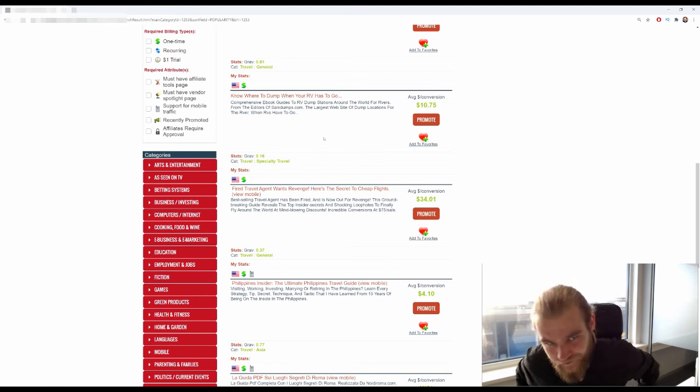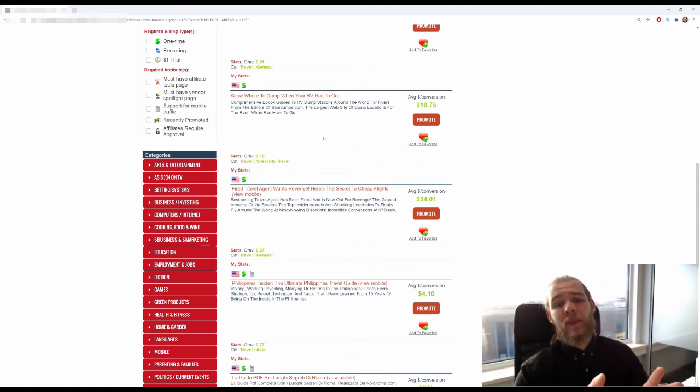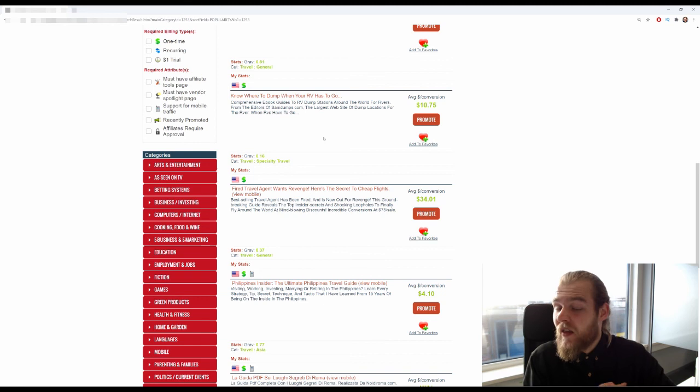That's going to be it for this video. If you want to get the same results as Tom — over $12,000 a week — make sure to pick a vertical that is close to you, where you know a lot, where you like writing about it, and where you're convincing enough to reach your audience. Reach your core audience, focus on what kind of people are interested in what you've got to offer, and stick with a vertical until you really master it. Once you've mastered it, that's when you consider taking on another vertical.